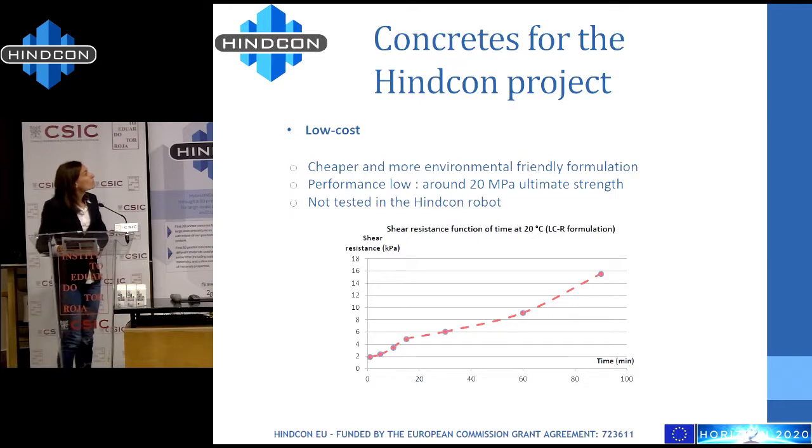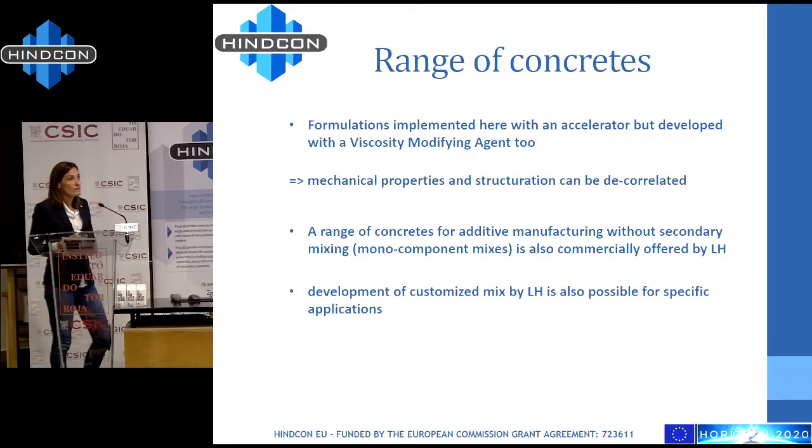To finish, the range of concretes — these formulations are implemented with the accelerator in this project, but can also be developed with a viscosity modifying agent, which permits long printings and allows you to separate mechanical properties from structuration, decorrelating both properties to customize the printing easily. A range of concrete for additive manufacturing without secondary mixing is also available commercially from Lafarge, for example in Spain. All development of customized mixes is possible for specific applications, as we can characterize and adapt all mixes depending on what will be printed.